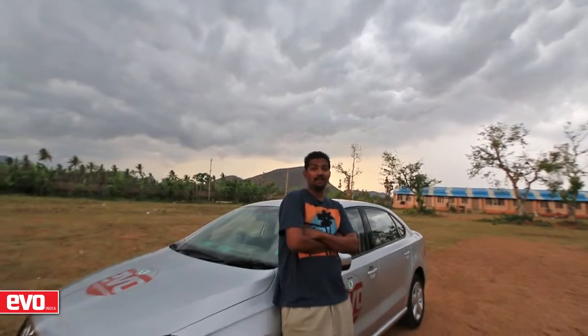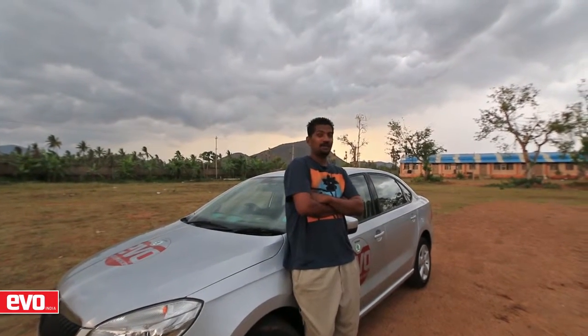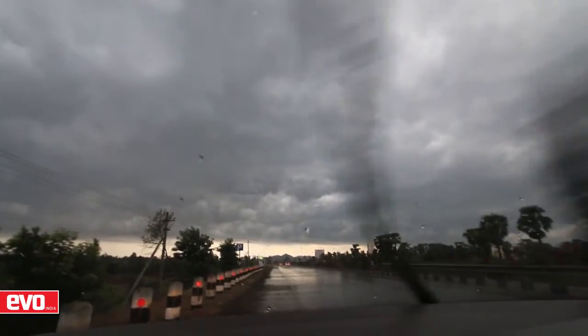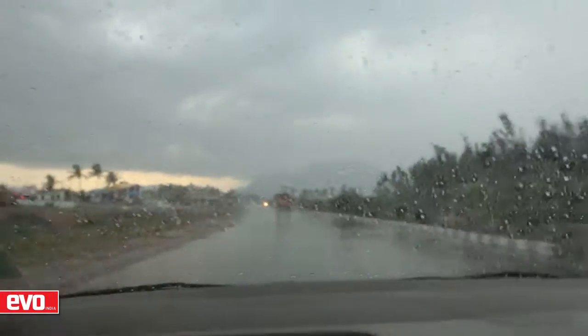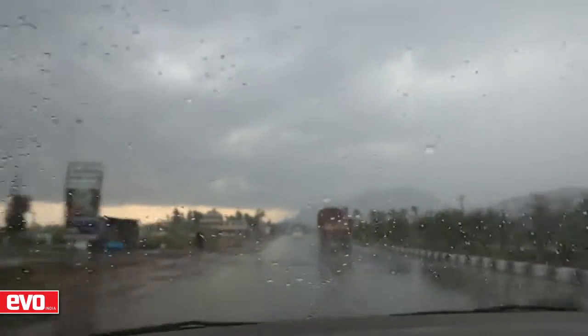It looks like we are in the eye of the storm, and within a few minutes it's going to start raining cats and dogs. We have another 800 kilometers to go before we hit Chennai and we are on a tight schedule. Maybe I had done something to offend the rain gods, but it rained relentlessly after that almost till we reached Chennai. Low visibility meant that we were wasting pristine highways at a crawling pace, which is really a shame.